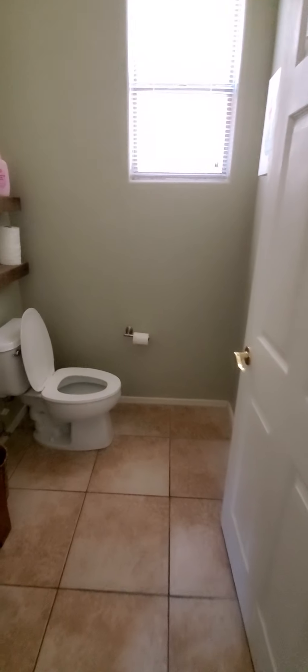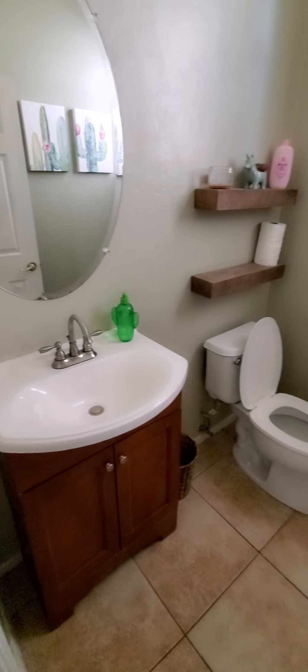Got a coat closet. You've got a downstairs bathroom. Here's another closet.